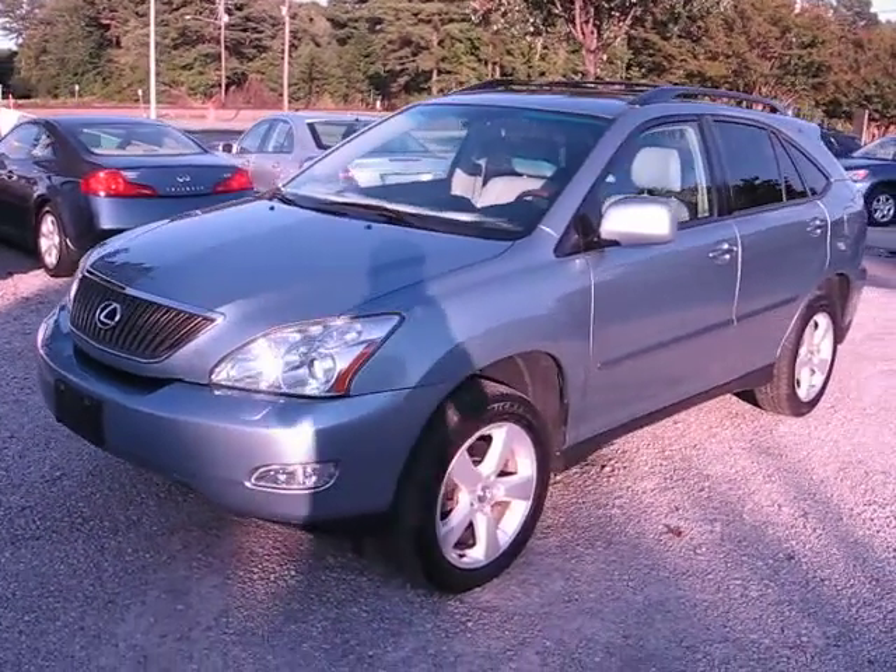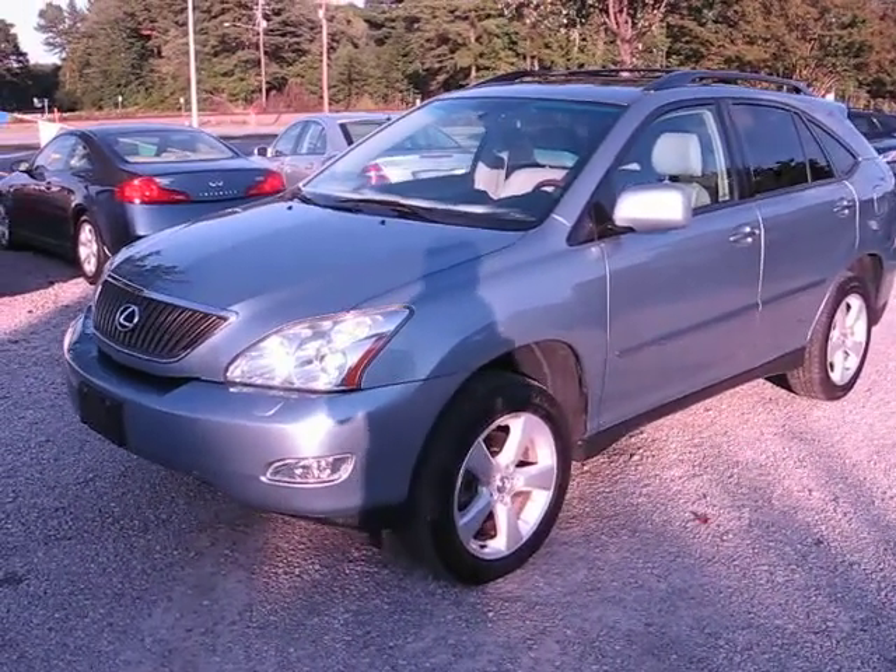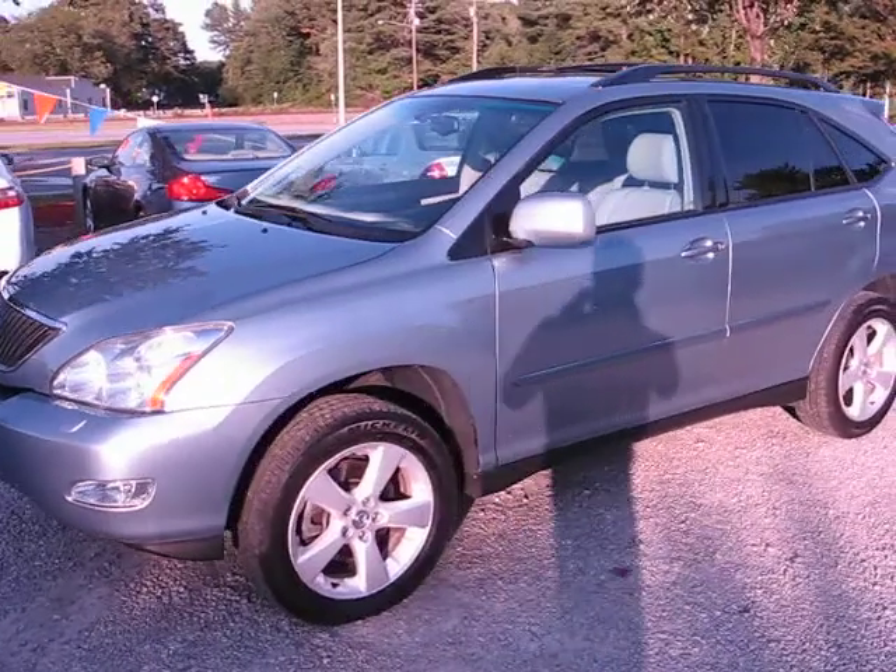Good afternoon. This is Anthony Shoemaker with Shoemaker Motors. We got this 2004 Lexus RX 330.